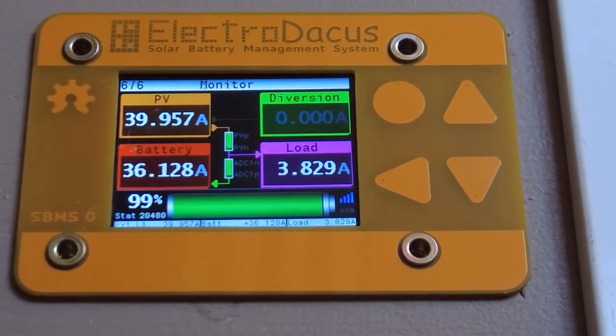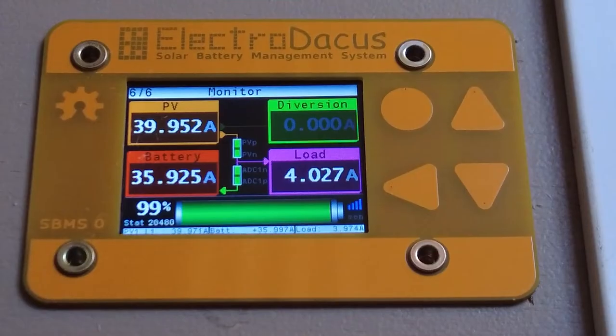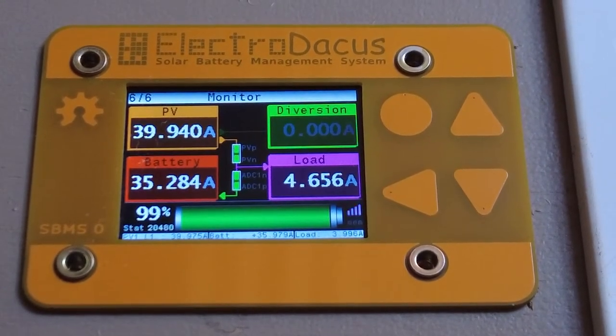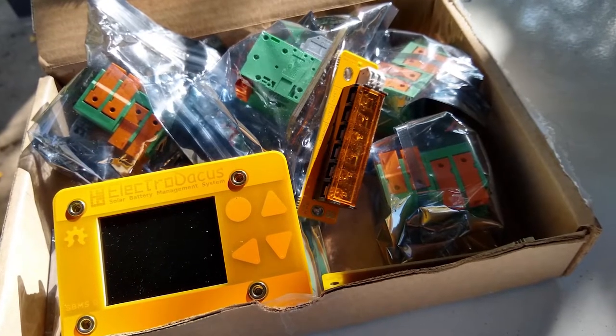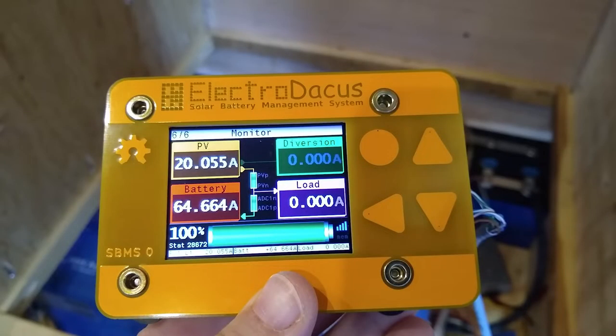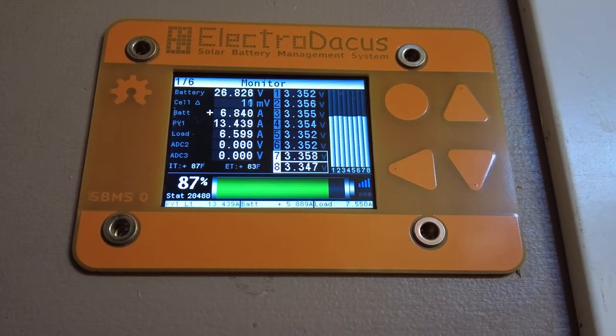ElectroDoccus components are very adaptable for DIY systems — they take care of solar charging and lithium battery monitoring. It's a really neat, simple, inexpensive system that acts as the brains for our whole electrical system. This is our SBMS, or Solar Battery Management System. It functions a little differently from a typical BMS or solar charge controller, but does the job of both very well. It shows the voltage of individual cells and includes a graph to easily compare them and check for voltage spikes.